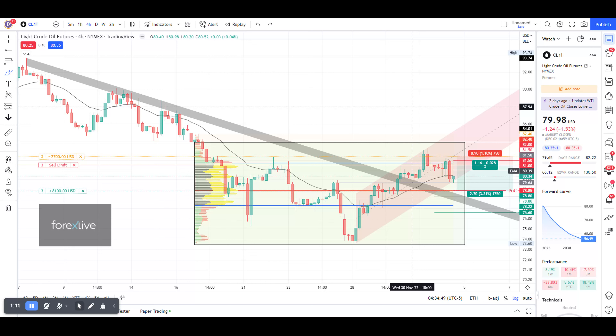I would like to try to catch a short position once it goes up a little bit. We might miss the fill, but we'll see what happens. We have one sell order at 80, one at 80.5, and one at 81.5.